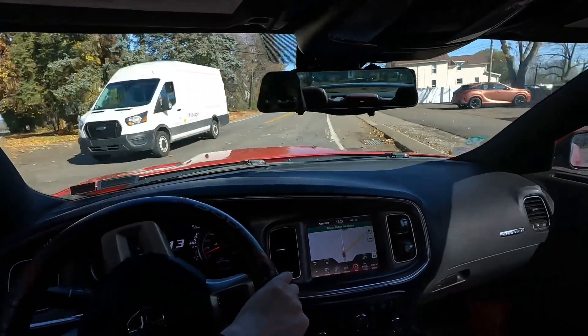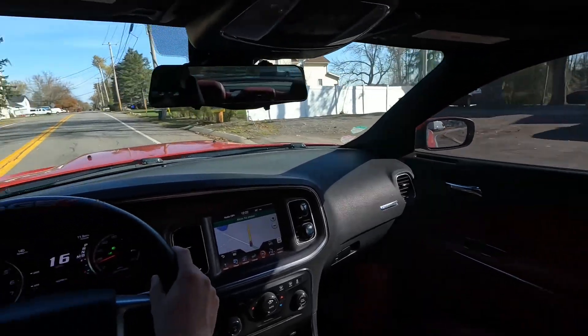That's cool. Look at that bronze — that color is sick actually.